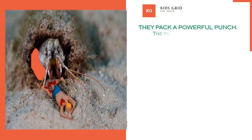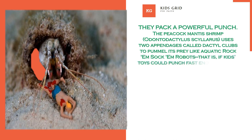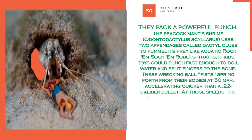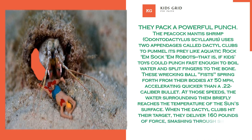They pack a powerful punch. The Peacock Mantis Shrimp, Odontodactylus scyllarus, uses two appendages called dactyl clubs to pummel its prey. These wrecking ball fists spring forth from their bodies at 50 miles per hour, accelerating quicker than a .22 caliber bullet. At those speeds, the surrounding water briefly reaches the temperature of the sun's surface. When the dactyl clubs hit their target, they deliver 160 pounds of force, smashing through shells like a lightning-fast crab mallet.